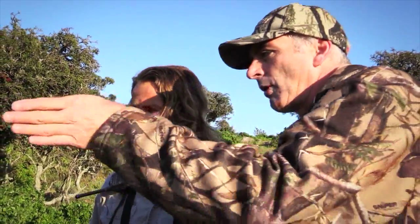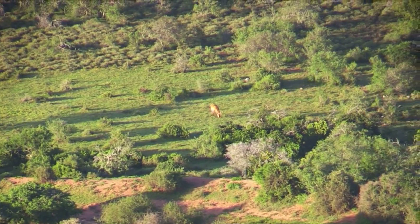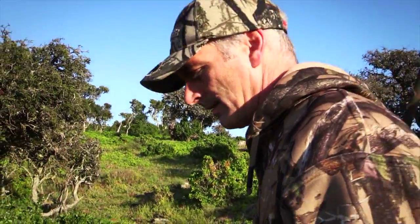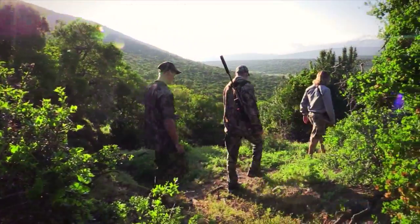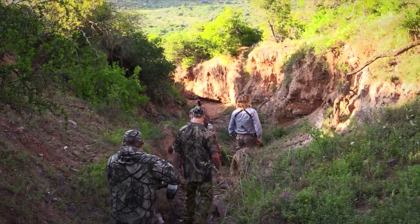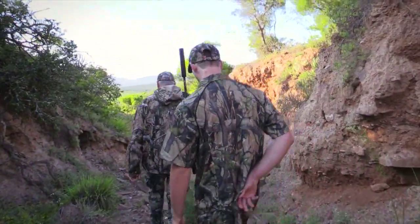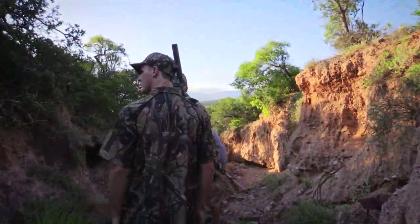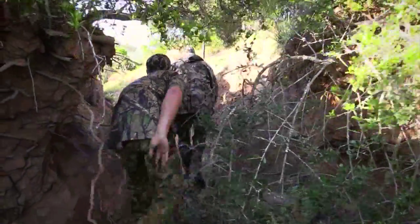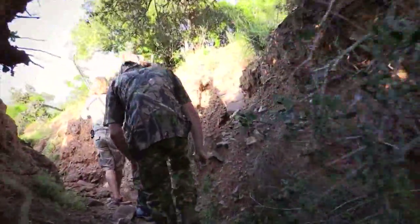We decided to use a washout as cover for our stalk. I said to Chris, let's drop into the washout — that way we're out of the skyline, we're not going to be seen, we're below the scrub, and we can get to within about three to four hundred metres of the lechwear. It was hard stalking through the washout; there were boulders, tree roots and thorn bushes, but it kept us out of sight.